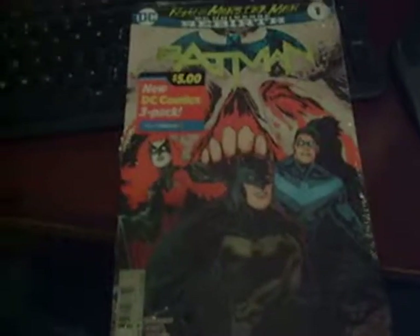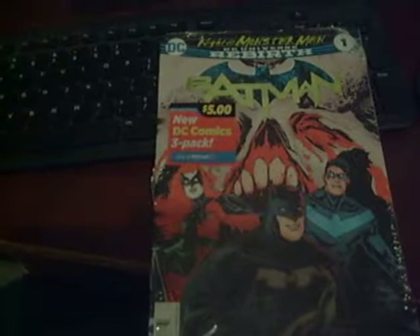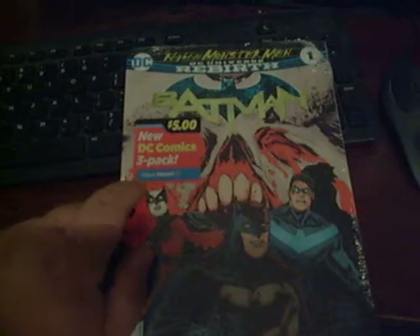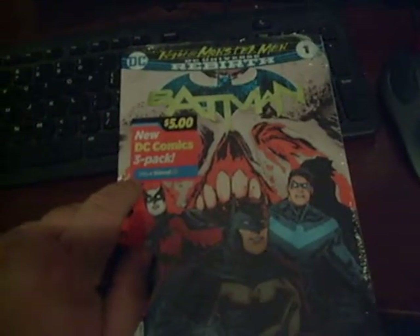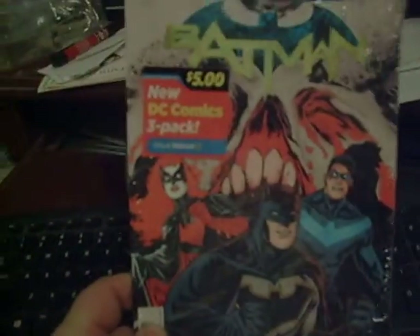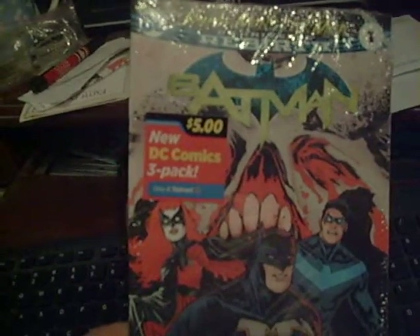Hey folks, just something quick. As you can see, for the last little bit, Walmart here in America has had a special going — three recent overstock DC Comics titles in a blind pack, five bucks. You can see the front cover, but that's it.